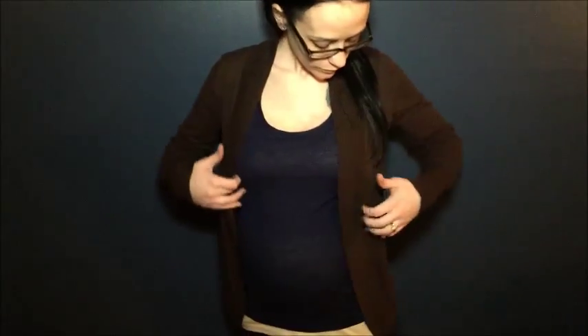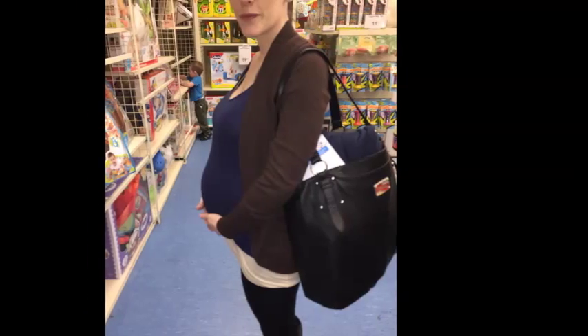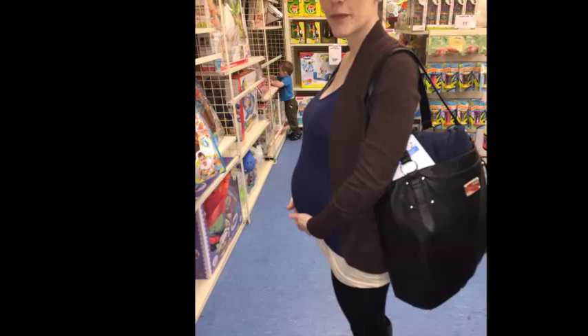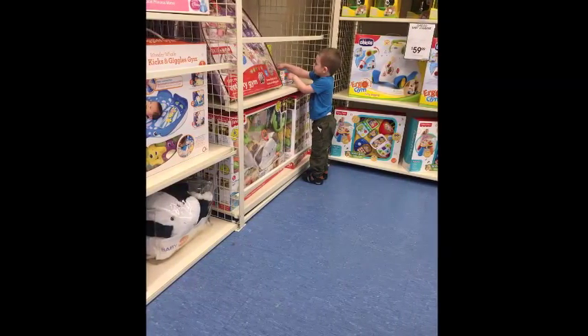Hey guys, super quick OOTD that I did with layering — I just added my sweater on top, which is totally optional depending on how cold it is. This is what I wore to register at Bye Bye Baby. I have that link in the description bar below of what the awesome previews are that I got from there. This is my son — he had an awesome time picking out stuff for his baby sister, mostly toys of course.